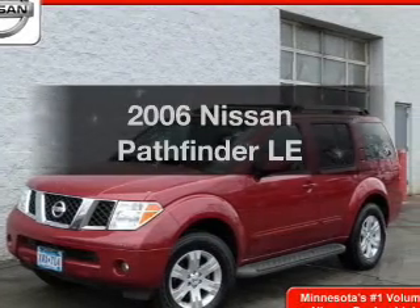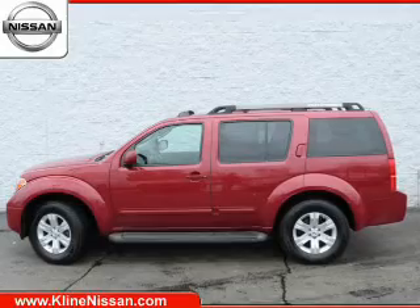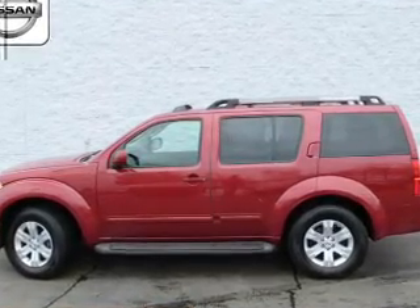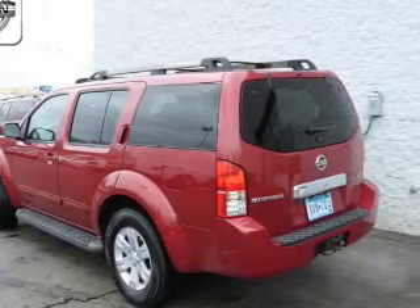Check out this 2006 Nissan Pathfinder. Travel the roads in style and comfort in this great vehicle. The powertrain includes four-wheel drive with a solid six-cylinder engine driven by a five-speed automatic transmission.